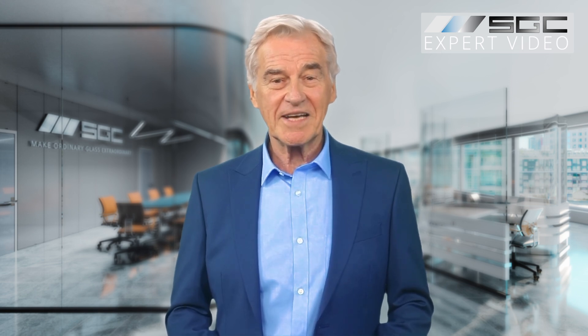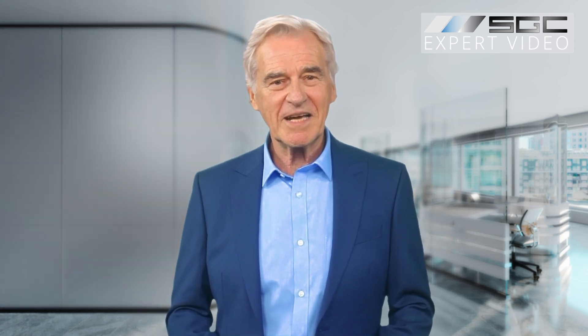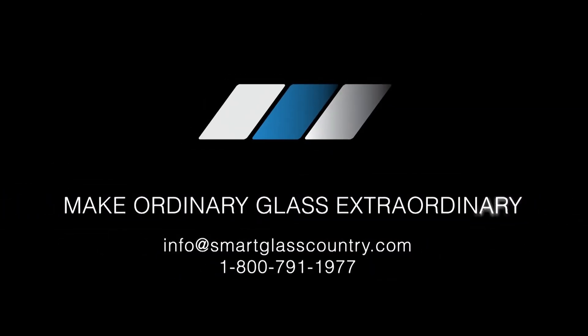It's time to think beyond traditional glass and embrace a smarter, more stylish way of living. Transform your space today with Smart Glass Country — make ordinary glass extraordinary.